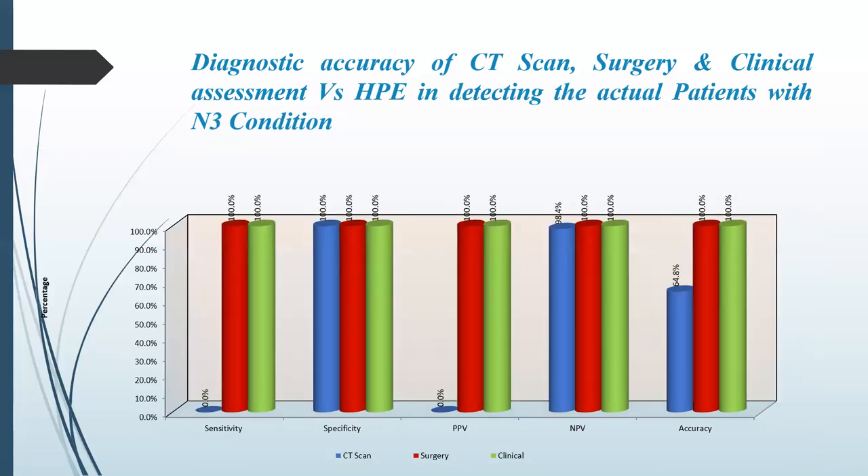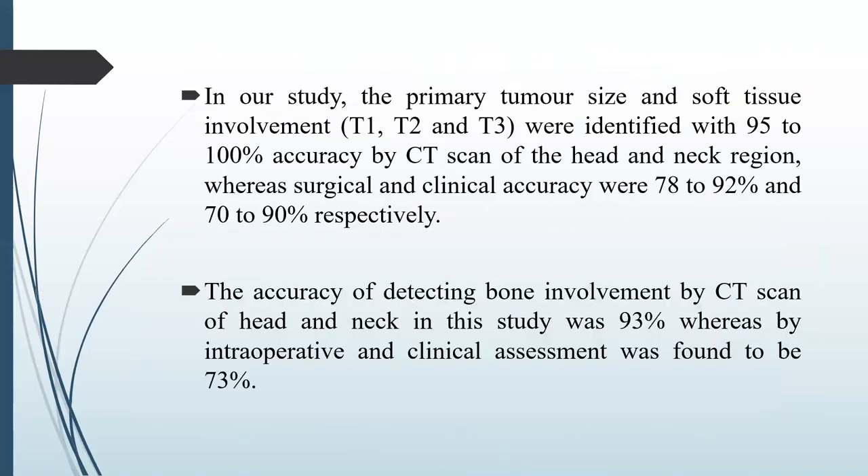On N3 condition, sensitivity was 0% for CT and 100% for clinical and surgical assessment. Specificity was high in all three methods. Negative predictive value was high in all three, and accuracy was 64.8% for CT and 100% for surgical and clinical assessment.